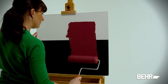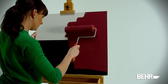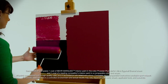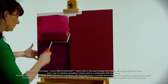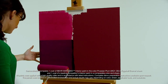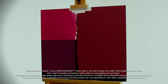We've painted this drywall board with black and white paint to simulate tough coverage conditions. We then rolled one coat of Marquee interior in the color Prussian plum from the Dynasty collection and one coat of a leading competitor's top interior paint in a comparable color. You can clearly see the amazing coverage performance of Marquee interior, while the more expensive competitive product needs at least two coats, if not more, to fully cover the previous paint color.